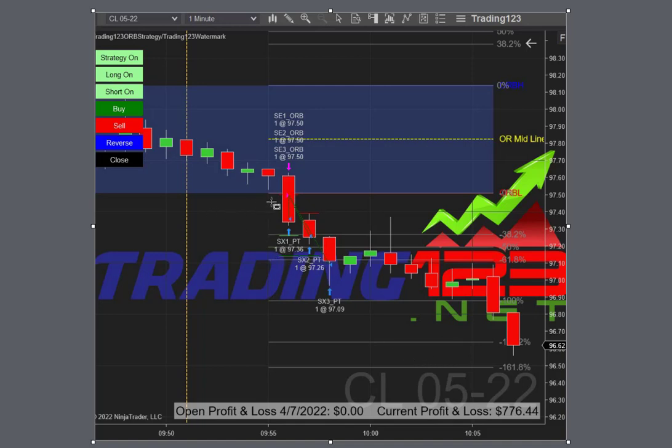It was an excellent trade. The strategy did what it did — it took out the opening range low, sold off, hit its first two targets, then the third. Once it bottomed out, it tried to bounce but failed, and then the bottom fell out and it went down almost to the 161 Fibonacci level. Another great trade with the opening range breakout strategy on crude oil.